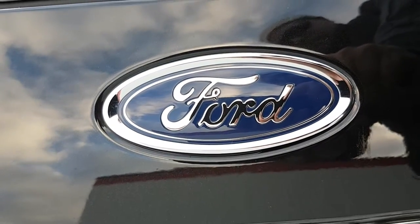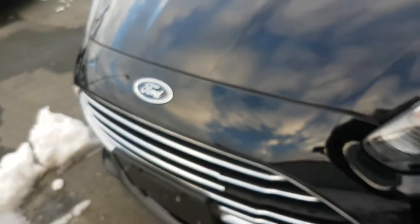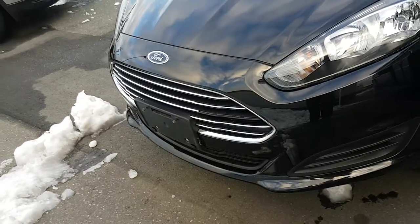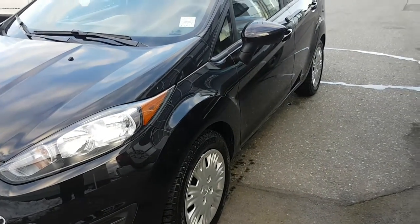Good morning. This is a 2015 Ford Fiesta with 24,454 kilometers. This is a manual transmission.